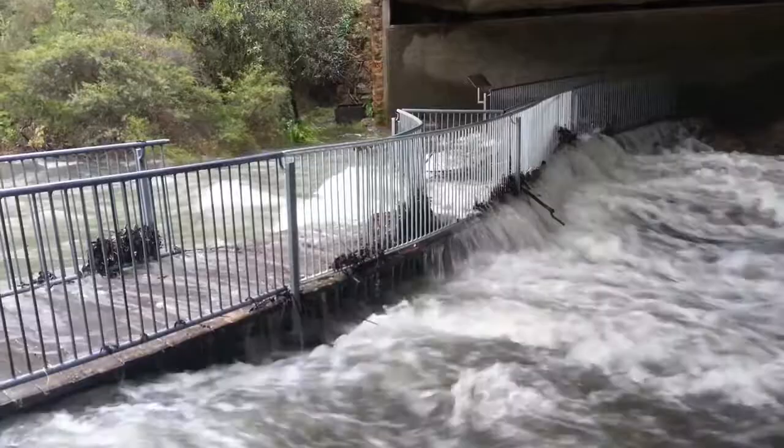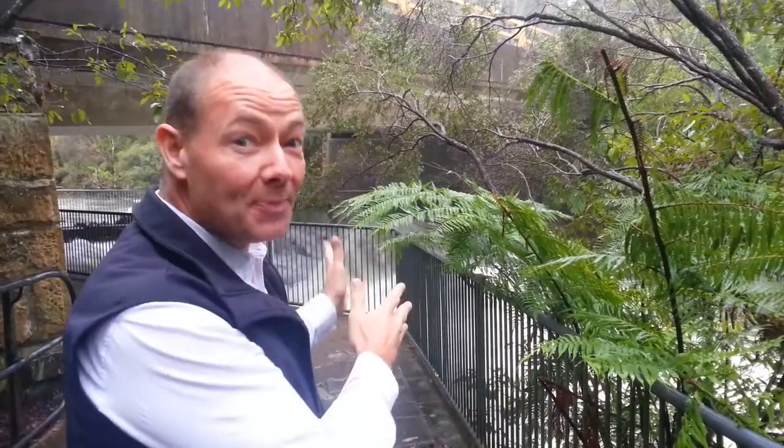As you can see behind me, the path has actually been cut off because the water levels are pretty high, and that's pretty impressive back there — but that is not Fitzroy Falls. They're this way.